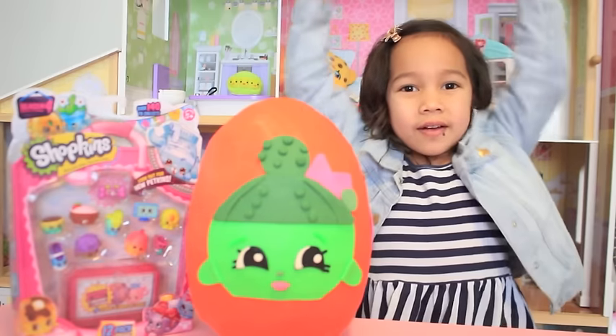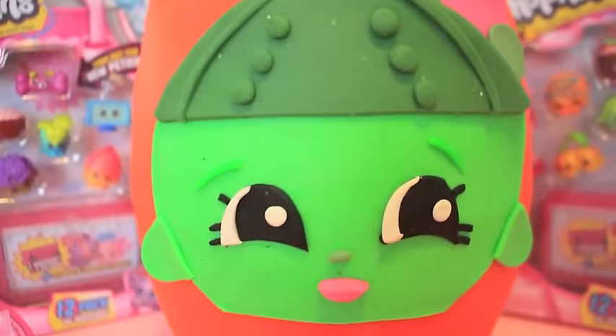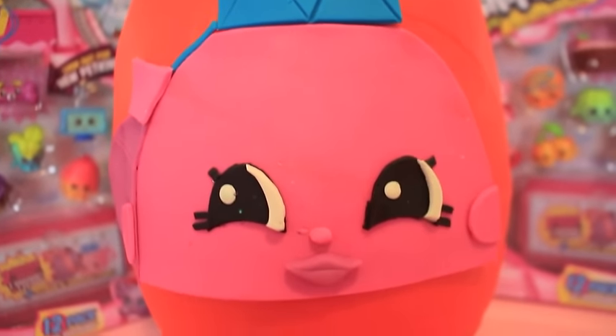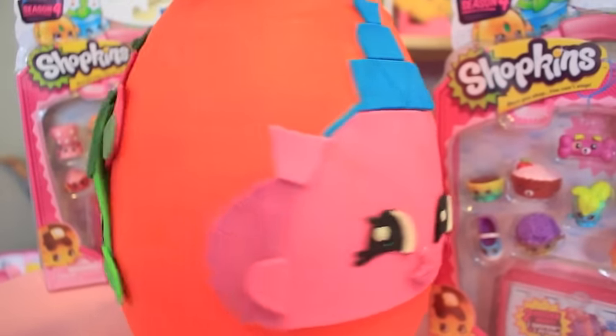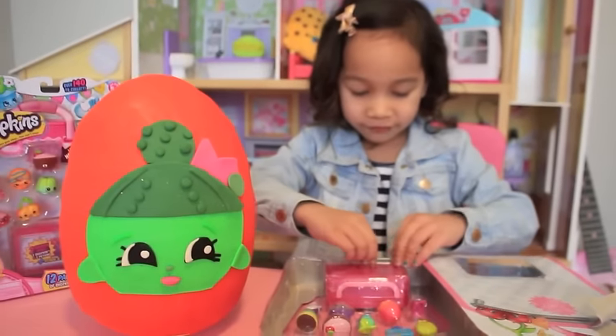Today we have a big giant surprise egg, our Glee Spritz and Pretty Puff. Before we open our Play-Doh egg, let's open our Season 4 12-pack. This is so fun.